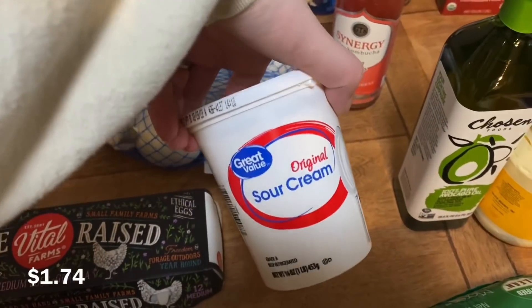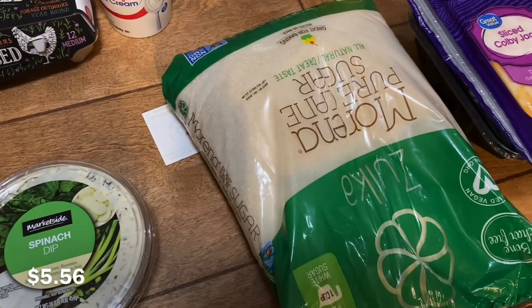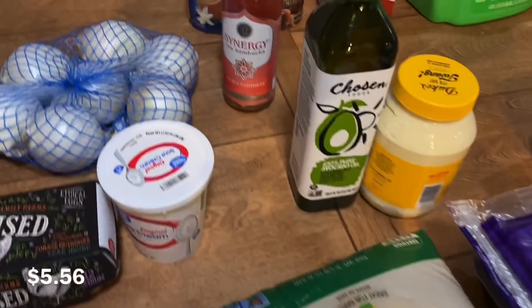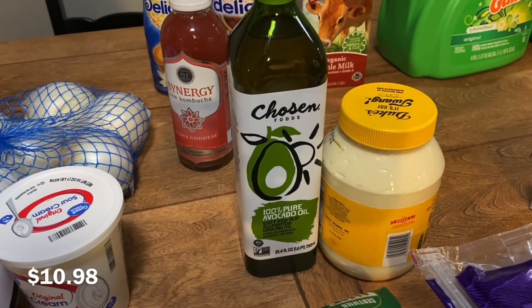Got one container of original sour cream. Got this big bag of the Marina pure cane sugar. I used the last bit of my avocado oil today, so I needed to get another bottle.